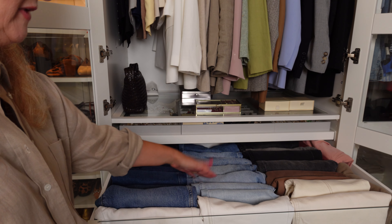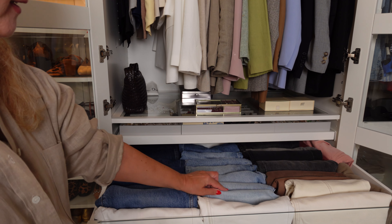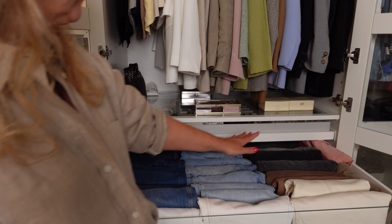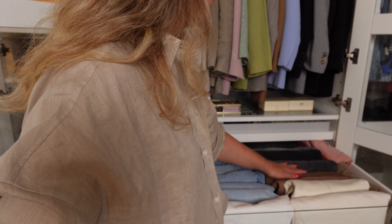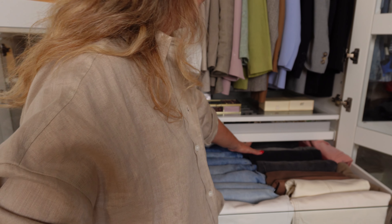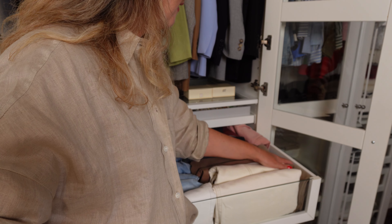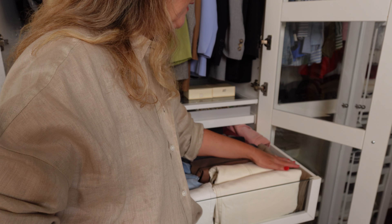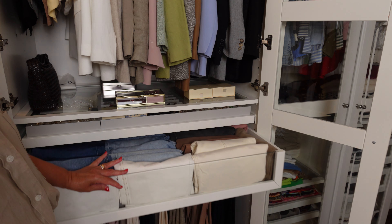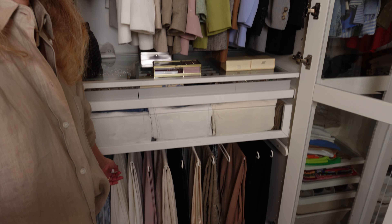Here are the medium-wash denim jeans and a light-wash denim as well. In this part I have some browns, grays, and black jeans. These pink jeans are also from Cézanne, and these older ones from Zara are kind of a paper bag, very relaxed vibe jeans.